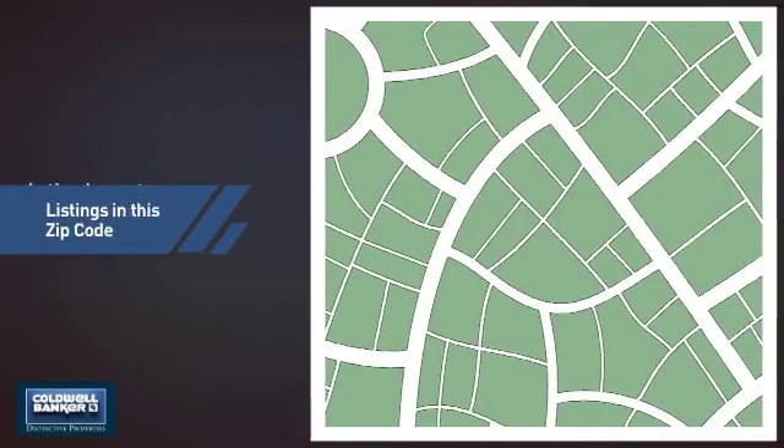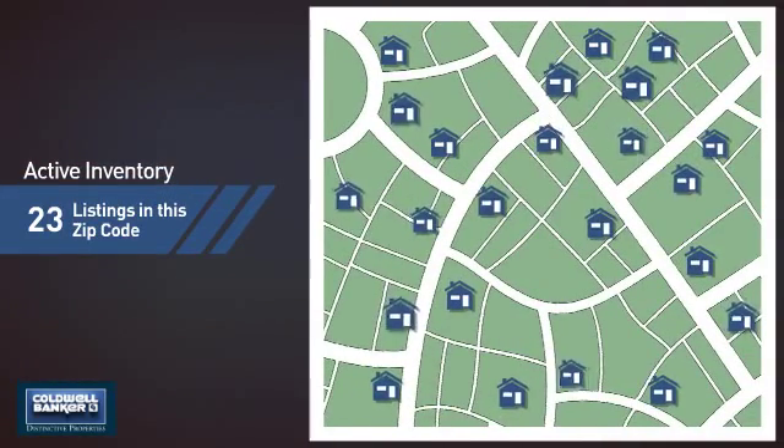Wondering how it stacks up against the competition? There are now just over 20 homes on the market within this zip code.